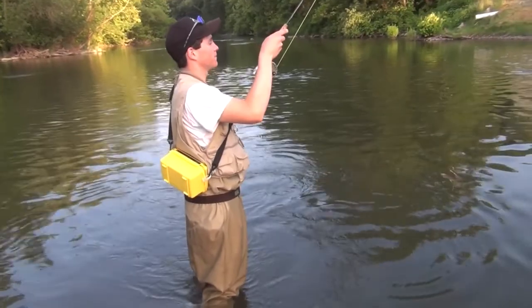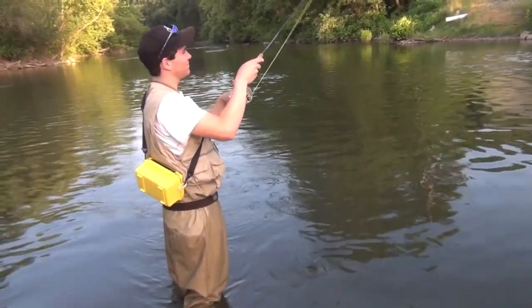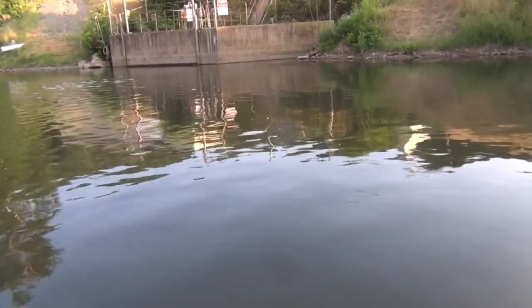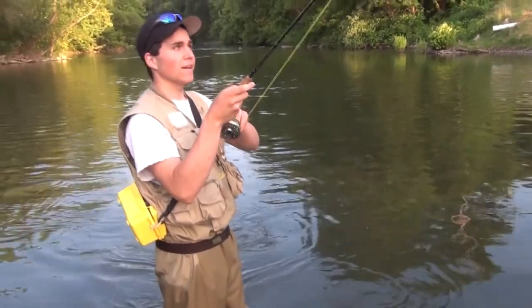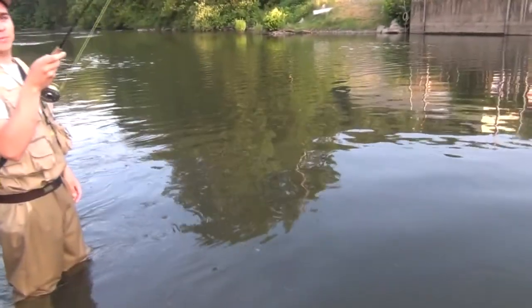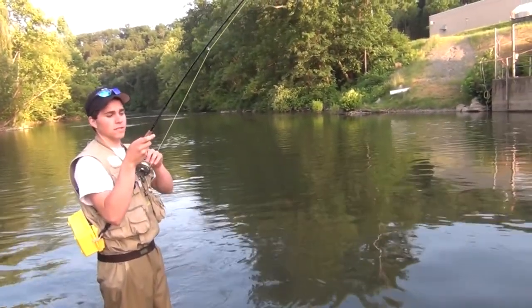Grant just hooked up with one — I think on a pheasant tail, is that correct? Yep. We've had pheasant tail now — same poison for these fish as last night. I think it's a nice rainbow. We were just at Clark Creek last night and we're back at it again tonight on the Tully, trying to fish as much as we possibly can while it's still decent fishing.